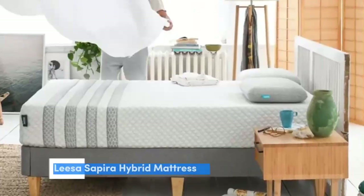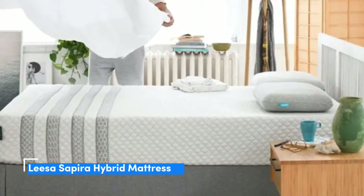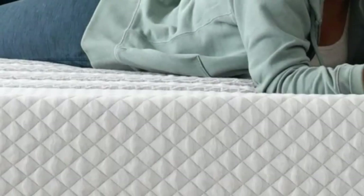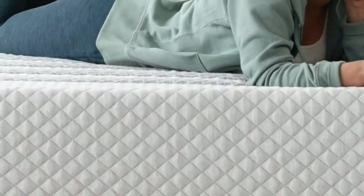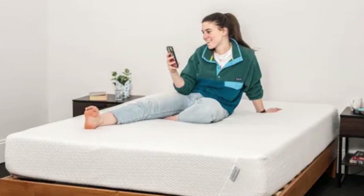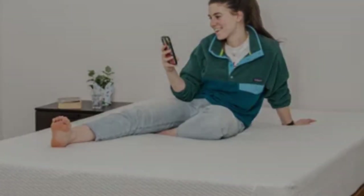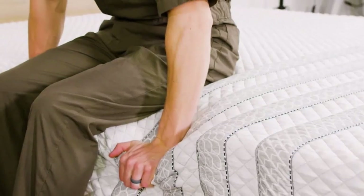Number 2. The Leesa Sapira Hybrid is a mixed-foam hybrid mattress that hits a sweet spot between cushioning and support. The medium-firm (6) feel is an ideal middle ground for co-sleepers with different firmness preferences, and the design helps keep the surface cool for those prone to overheating.